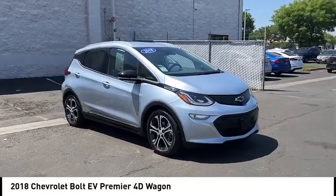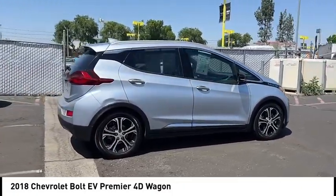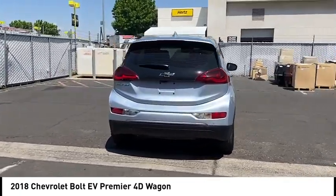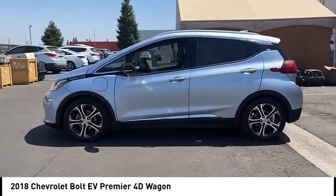Come test drive the 2018 Bolt EV. The Chevrolet Bolt EV has a beautifully sculpted exterior along with its impressive performance, spacious interior and advanced technologies. It has completely reinvented what an electric car can be.